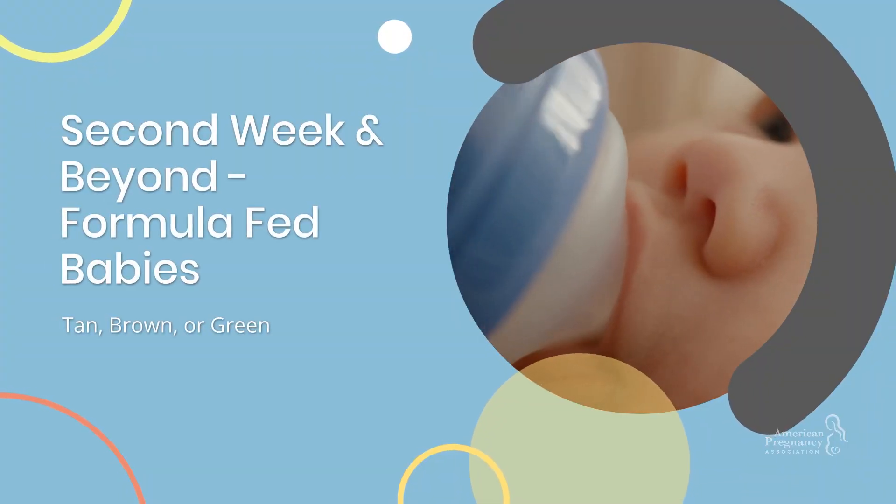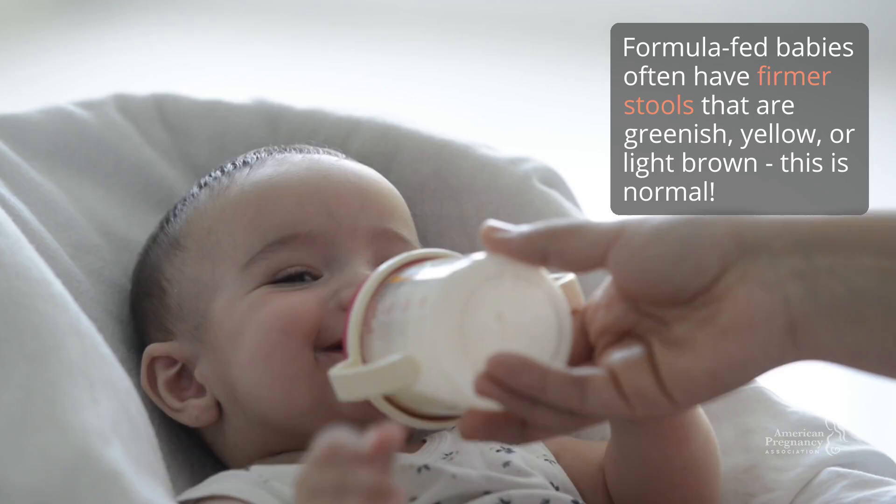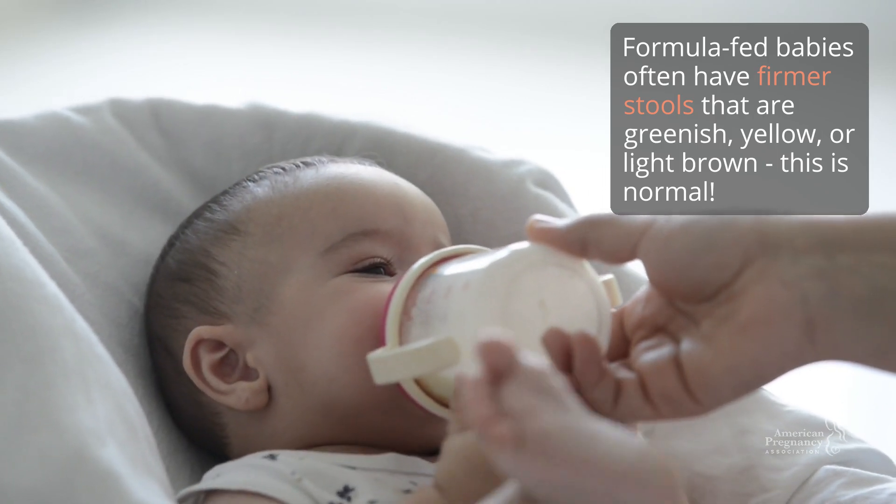Second week and beyond for formula-fed babies: formula-fed babies often have firmer stools that are greenish, yellow, or light brown. This is normal.